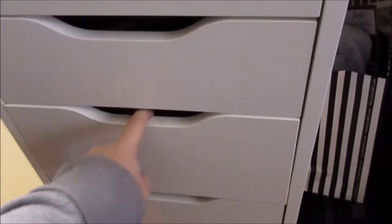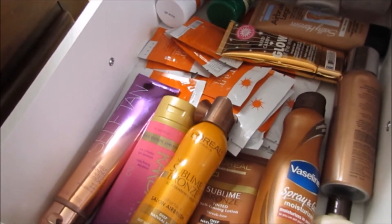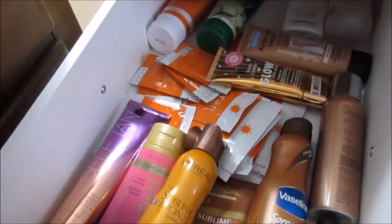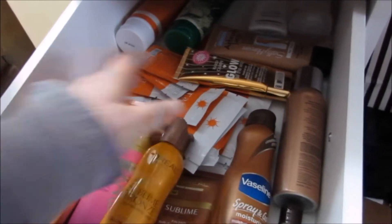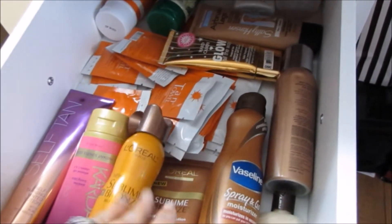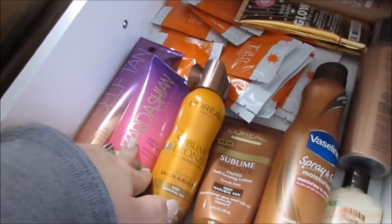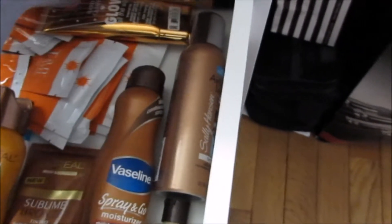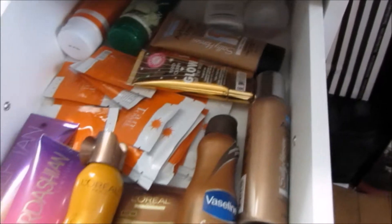My hair extensions are back here — those are the Irresistible Me extensions. Everything in here is for self-tanning. I have been really good the last three years; I haven't gone to a tanning bed. I have been using self-tanner — I love the Tan Towels, I have the L'Oréal Sublime, the Kardashian tanner which seems to work really well, and the Sally Hansen Airbrush Legs — they have the spray and the cream. That stuff works amazingly.